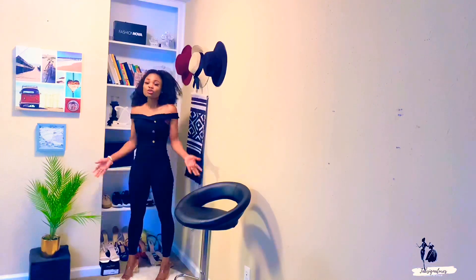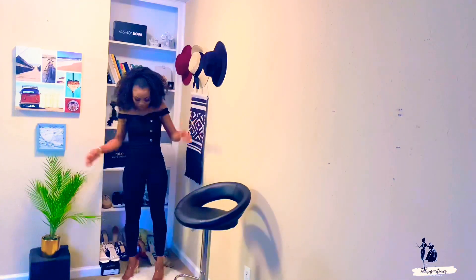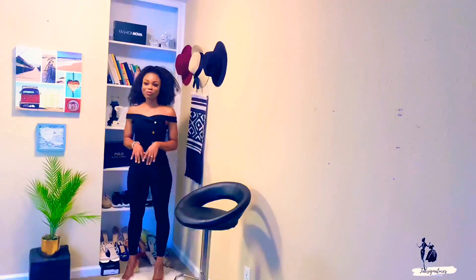Super cute guys, look at it — I feel like it's sewn to my body!